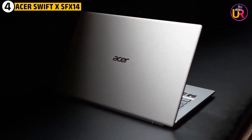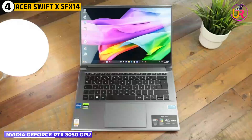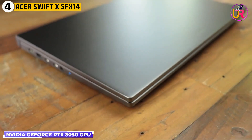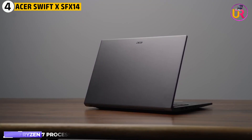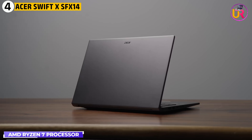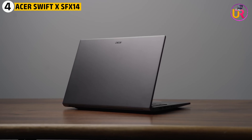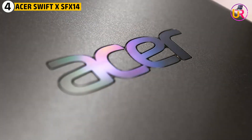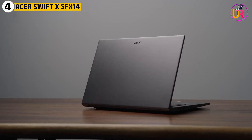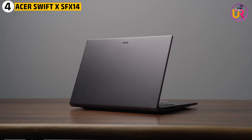What makes this laptop particularly suitable for physics students is its NVIDIA GeForce RTX 3050 GPU. This graphics card, combined with the AMD Ryzen 7 processor, makes it ideal for handling physics simulations, data visualization, and even some light gaming in your free time. This GPU accelerates the rendering of graphics and complex tasks, which is essential for physics students working on modeling or analytical software.